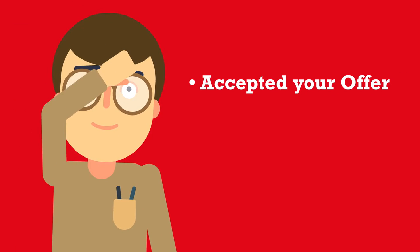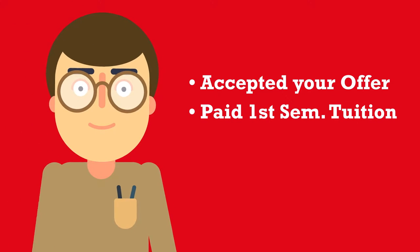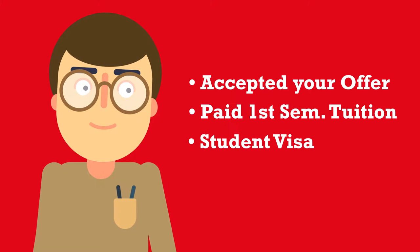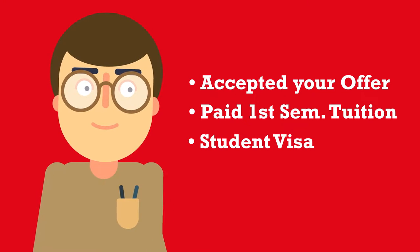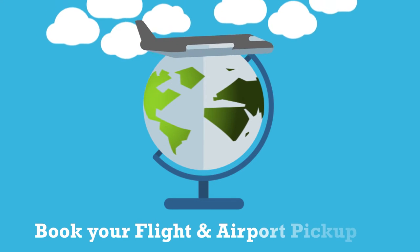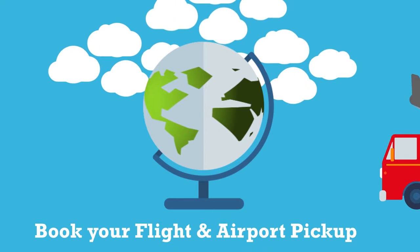Once you have accepted your offer and paid your first semester tuition fees, it is time to arrange your student visa. Don't hesitate to ask your agent or visit the Australian Government website. You then need to book your flight and your airport pick-up if you want someone to meet you at the airport.